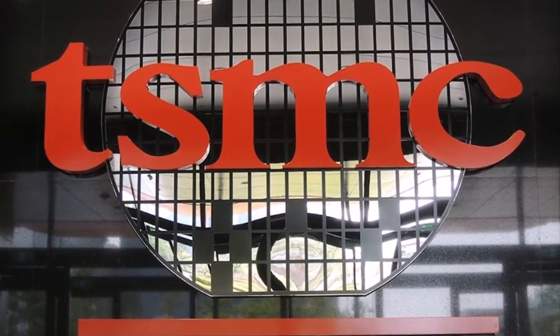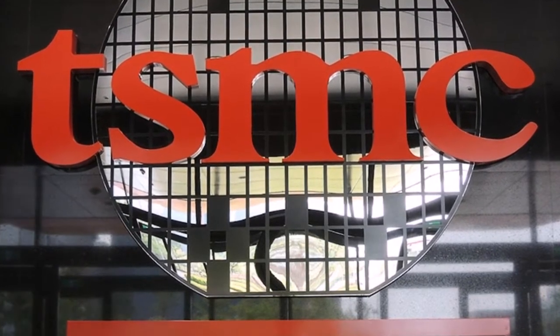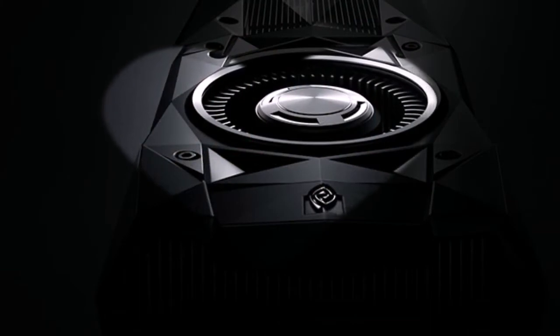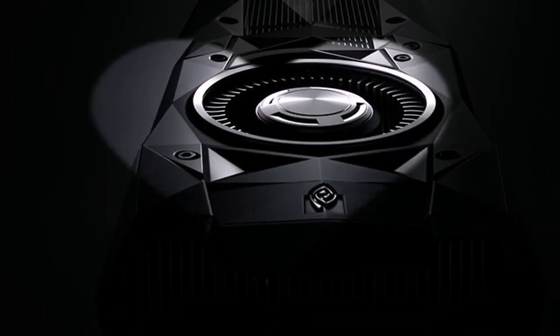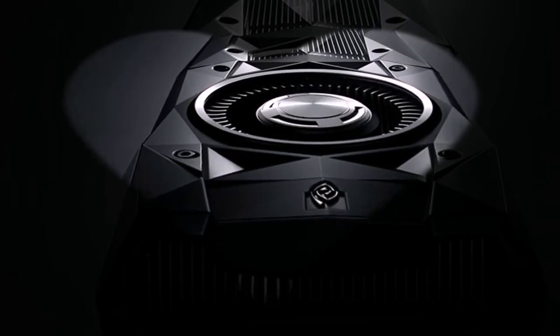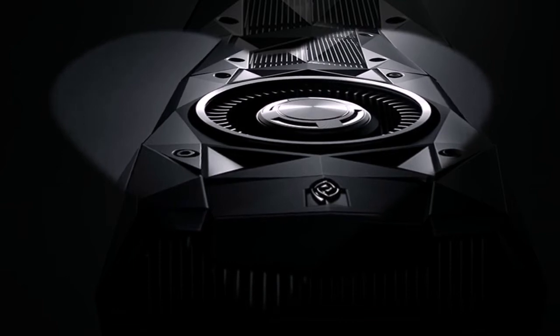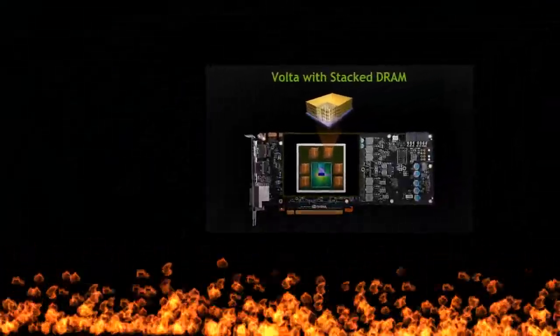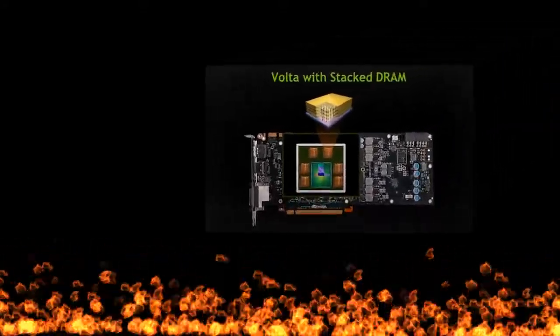Key releases of the Pascal era are associated with the 16nm process technology from TSMC, and only the more recent models — the GeForce GTX 1050 Ti and GTX 1050 GP107 — are based on Samsung's 14nm process. According to preliminary data, the Volta market launch will follow the same pattern: the top cards will be based on a 12nm GPU, and then decisions will be made regarding remaining chips for 10nm process technology. The 12nm TSMC node is a development of the current 16nm technology.